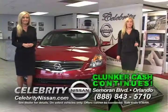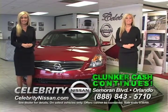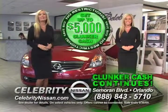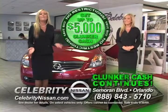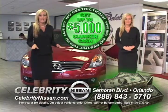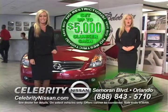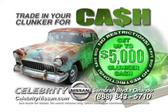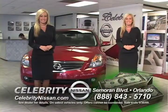Clunker Cash continues only at Celebrity Nissan. The response to the Cash for Clunkers program at Celebrity Nissan has been overwhelming, so we're going to keep it going. We've taken the program and made it even better. Everyone qualifies for a minimum of up to $5,000 for any old trade at Celebrity Nissan — all restrictions have been lifted. So if you missed out, here's your chance: get $5,000 in Clunker Cash for any old trade, only at Celebrity Nissan.